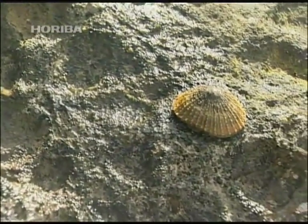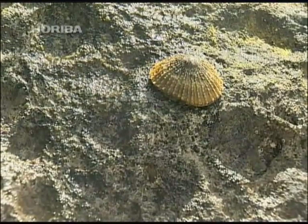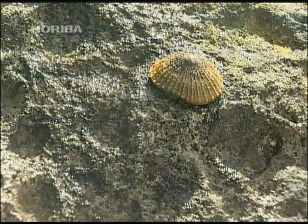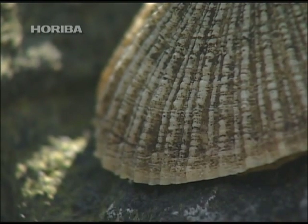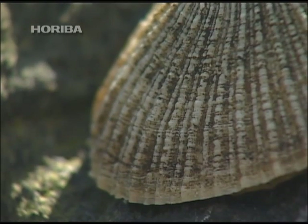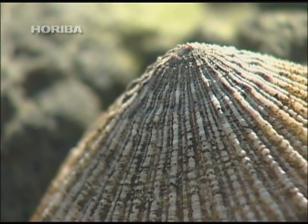The shell of a Bonin Island limpet is one of the biggest in the limpet family, growing to almost 10 centimeters in length. According to some theories, this is why they live in rock crevices while their shell is still small, changing habitats as they grow.